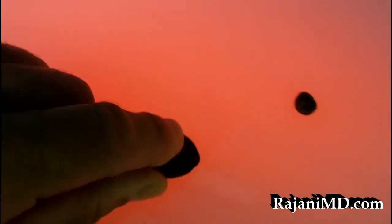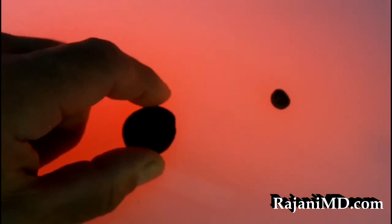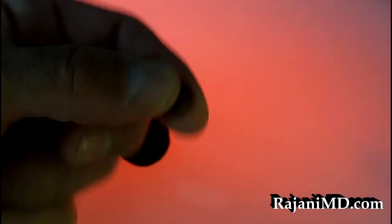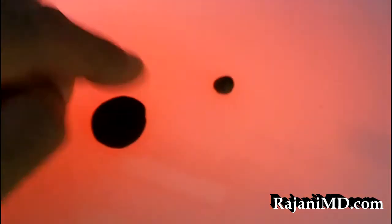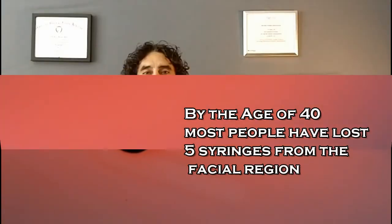If we try to rejuvenate a face with 5ml of filler, that would be the bare minimum for most people given the amount of volume loss they experience. For filling one area — one nasolabial fold or to augment one cheek — this may work, but for a full face it's just not enough. Hopefully you now have a great idea of what comes out of one versus five syringes, and understand why we often recommend three, five, or seven vials to restore a full face to natural, beautiful-looking volume.